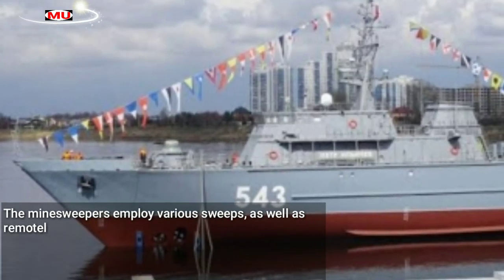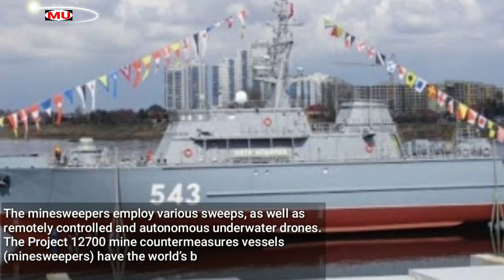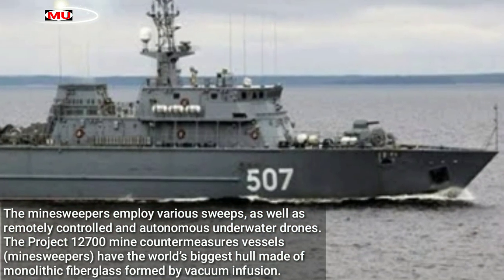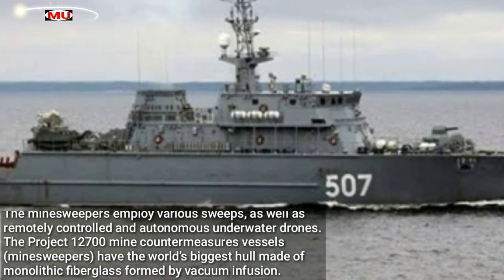The minesweepers employ various sweeps, as well as remotely controlled and autonomous underwater drones. The Project 12700 mine countermeasures vessels have the world's biggest hull made of monolithic fiberglass formed by vacuum infusion.